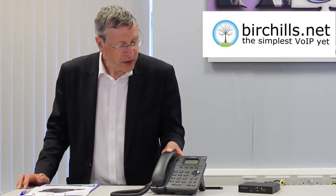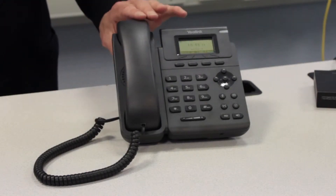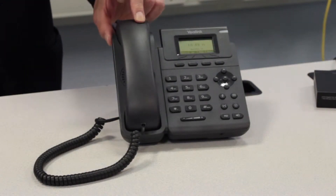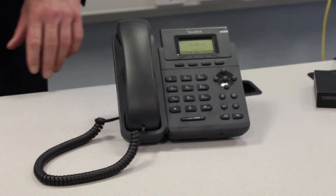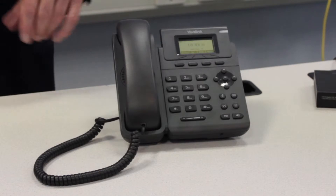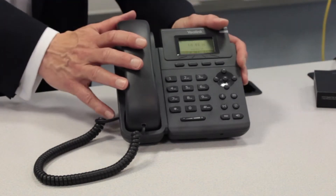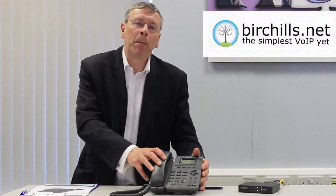So here's the phone. It comes with a 132x64 graphic display. It's got a single VoIP account but it allows transfers. It's got a dual Ethernet port with integrated Power over Ethernet, a headset port, it's wall mountable, and it comes with an XML remote phone book. It's a base entry phone that retails at about £50.